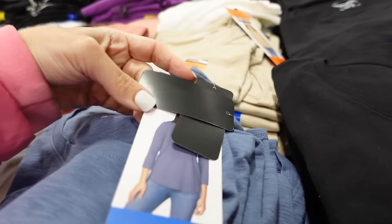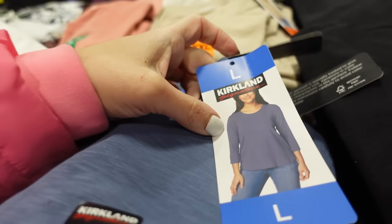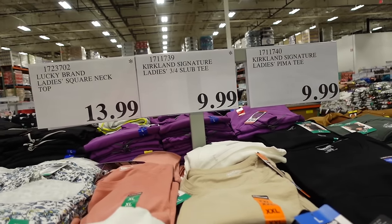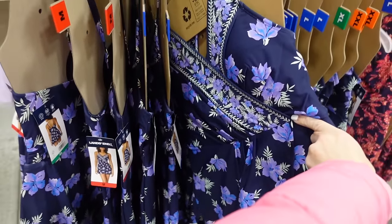The slub tee has a very different material with a higher neckline. Available in blue, white, pink, and beige for $9.99.